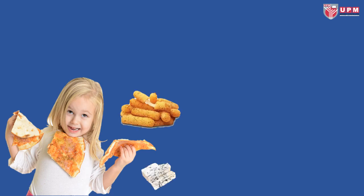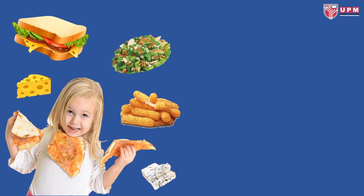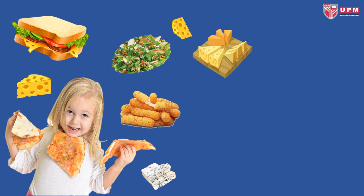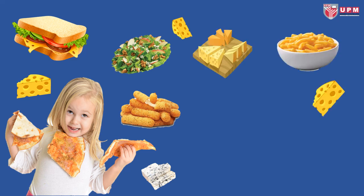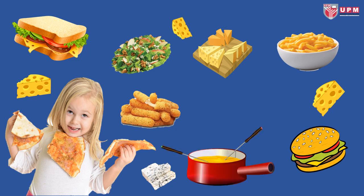Cheese is certainly one of life's great pleasures. But there is no doubt that cheese of any type has a significant impact on the environment compared with other food products. So by all means, enjoy your spread — but don't you think it might be worth scaling back a bit on the size, for the sake of the planet?